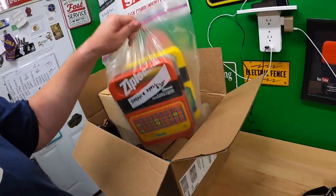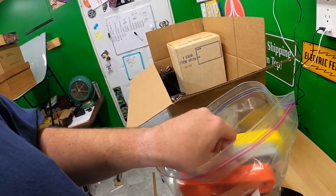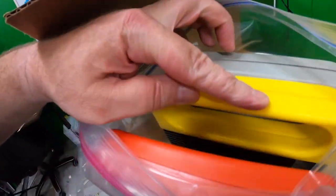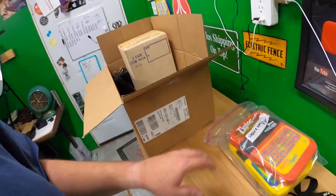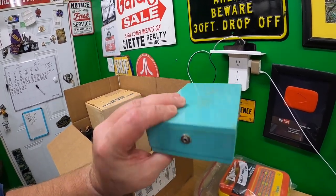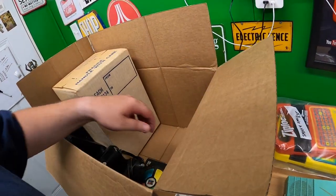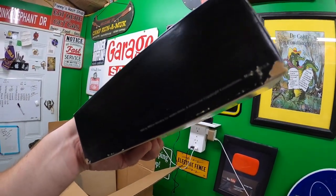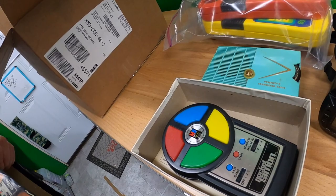I've got three Speaking toys — they're all in good condition: Speaking Spell, Speaking Math, and the yellow one is Speak and Read. This radio was pretty neat — I like the color. It's a Pennies transistor radio. I bought it strictly based on the color; that kind of color is pretty popular. There's also a Pocket Simon, and it says 1980 on it — looks like it's in good condition.